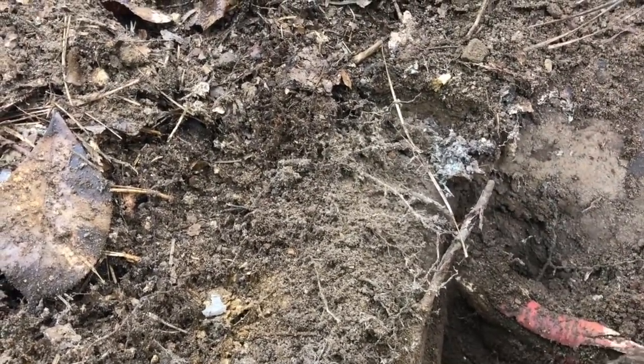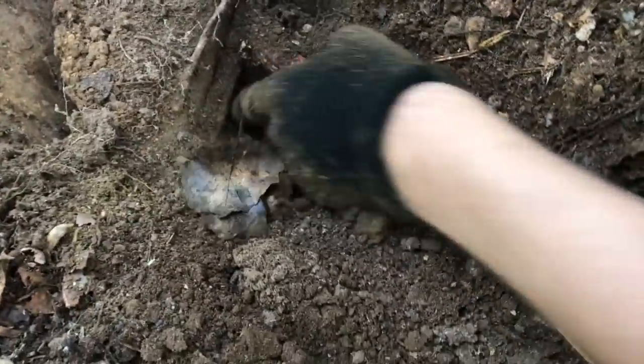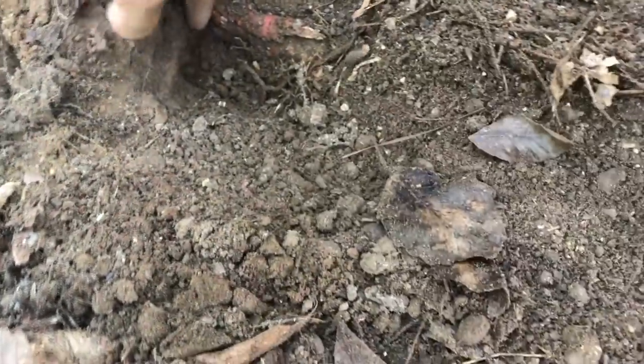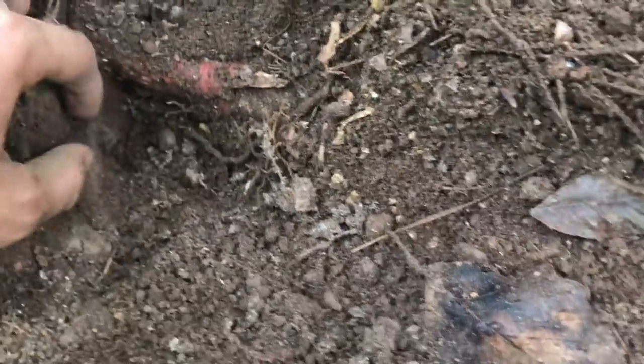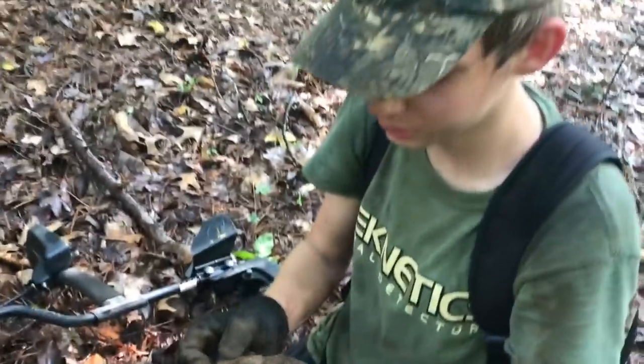Where is this thing? Somewhere right there — let's dig right here. I can get to it there, that should have loosened it. Oh, it's beeping right here — that's the tip of it right there. Wait, is that a bullet? It's underneath the root. No, it's a casing — it's a Henry casing. That's period. Cool.